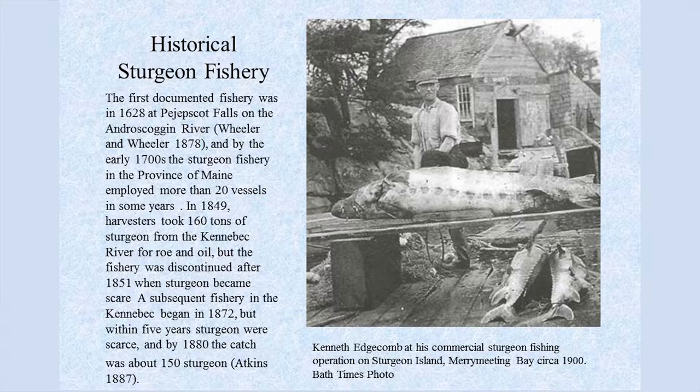One of the first fisheries on the Kennebec River in Maine was at Bejepscot Falls on the Androscoggin. By the early 1700s, the sturgeon fishery employed more than 20 vessels in some years. In 1849, harvesters took 160 tons of sturgeon from the Kennebec for roe and oil, but the fishery was discontinued after 1851 when sturgeon became scarce. A subsequent fishery began in 1872, but within five years sturgeon was scarce again, and by 1880 the catch was about 150 sturgeon. Being a long-lived species, if you keep a fishery going four or five years you can have a severe impact.